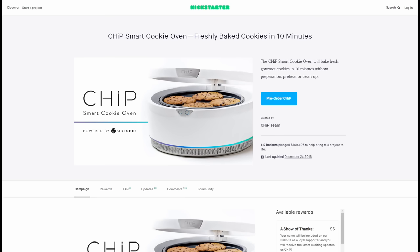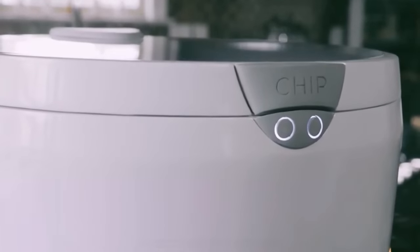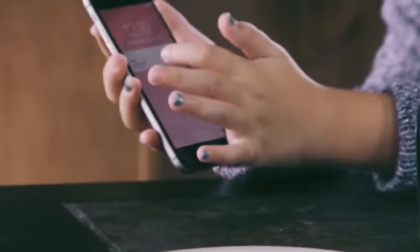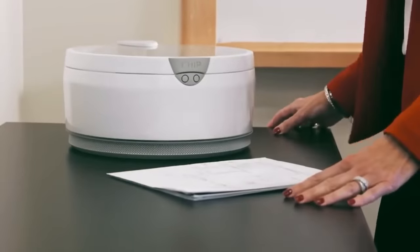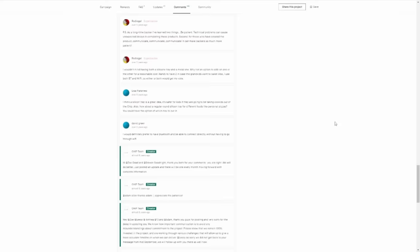Chip Smart Cookie Oven was a Kickstarter for a kitchen appliance dedicated to making cookies, paired with a cookie dough subscription. The idea was you'd use it to make just three or four cookies at once rather than a whole batch — but you can do that in a regular oven anyway. Maybe if you're a college student without an oven it could be justified. The campaign did get funded, but they ended up canceling the project. Most people got refunds.